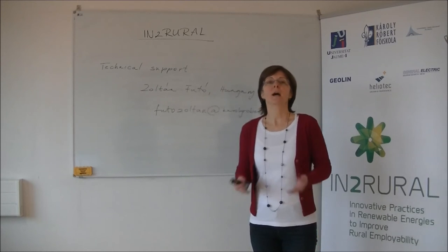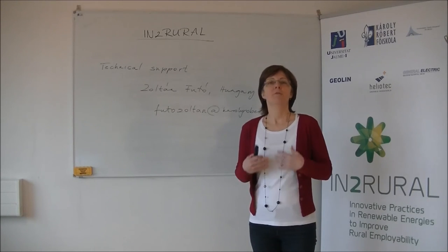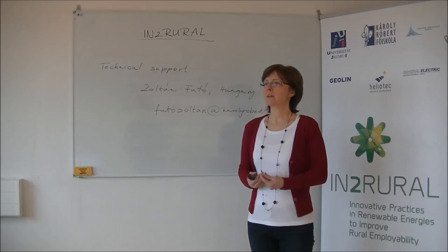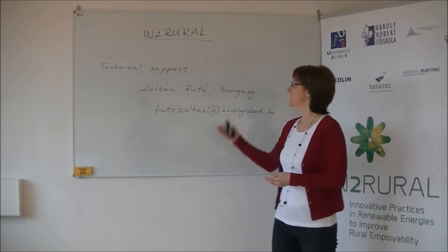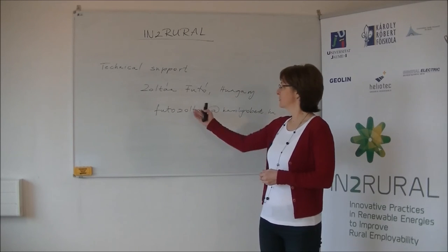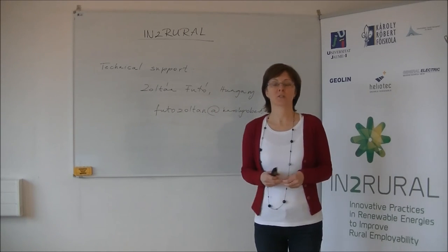What to do if you have IT problems? If you encounter any difficulties with the online learning platform, you can contact our course administrator, Zoltán Futó from Hungary, from our college, at futozoltan.karebek.hu.